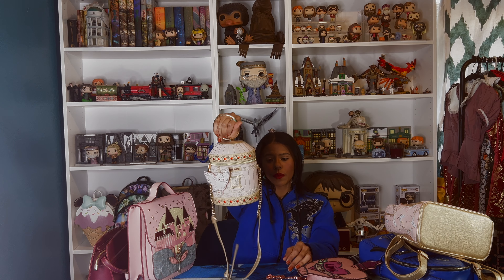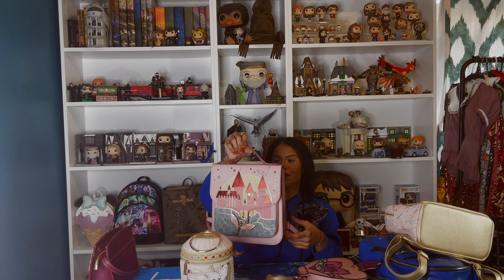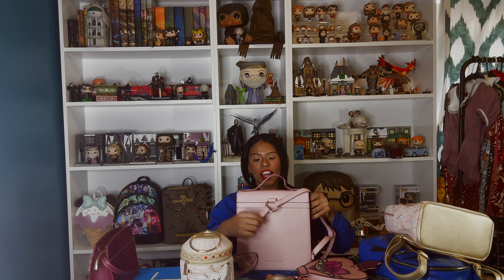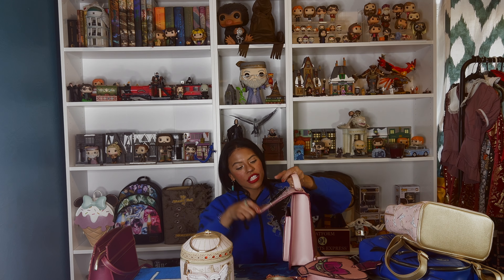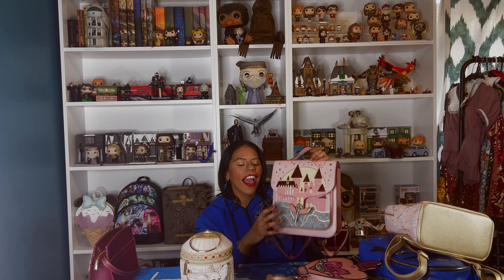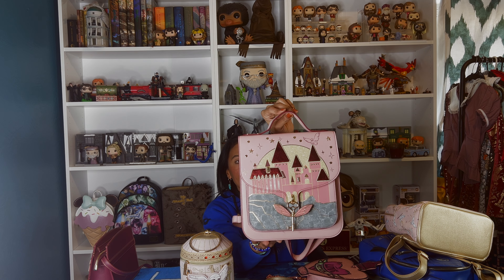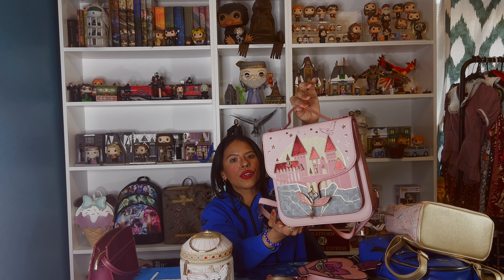Then we have this backpack. I haven't used it — I think it would be kind of uncomfortable because of the shape, and I don't want to carry it like that. But it's a gorgeous bag. You know when you look at all your bags and say 'let me take you out' — I just haven't taken this one out. It has the castle detail here and the details are gorgeous. I would recommend it — it's beautiful.